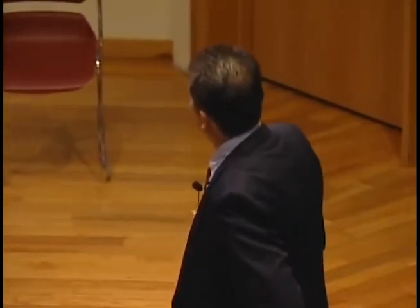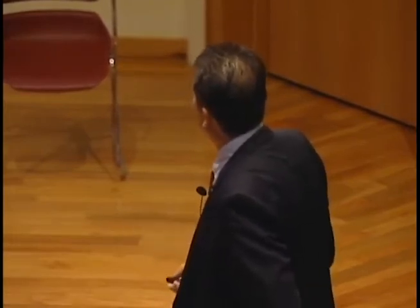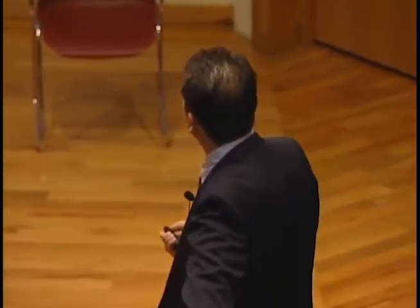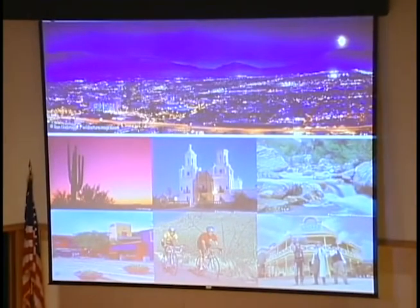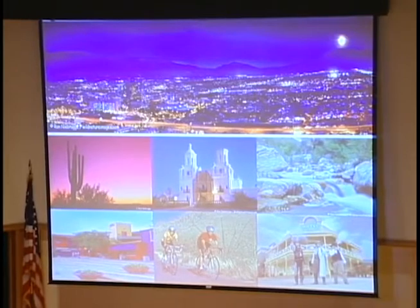The city has a lot to offer: interesting landscaping, desert plantation, Mexican architectural influence you can see throughout the state, very nice trails, colorful architecture, cyclists all over the place throughout the year, and some historical sites like Old Tucson Studios. So if you have a chance, please visit and enjoy Tucson.